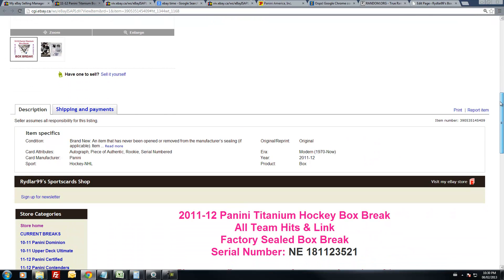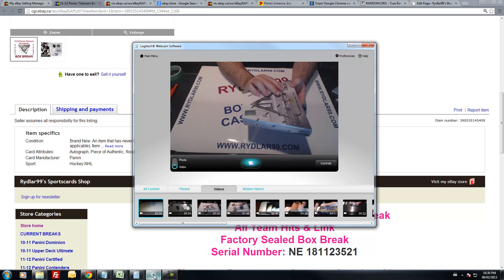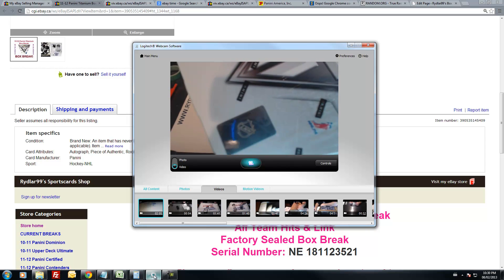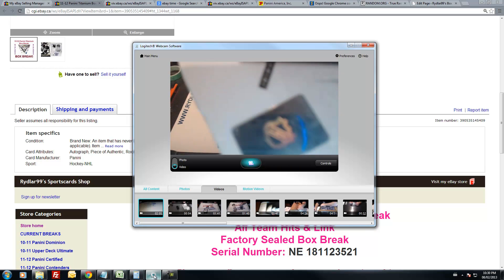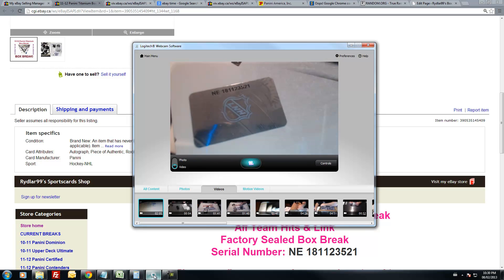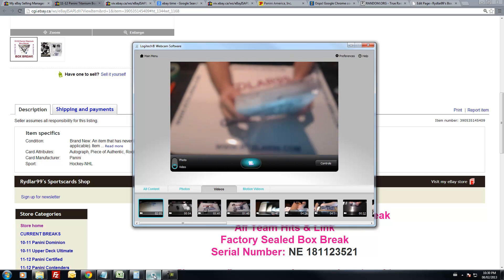I'm going to show you the serial number first — get all of this out of the way. The serial number down below is NE181-123-521. If you're 1080p on YouTube, full screen — NE181-123-521. It is, of course, a sealed box of titanium.